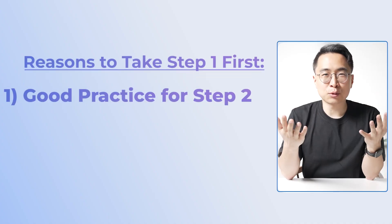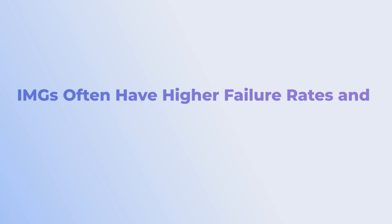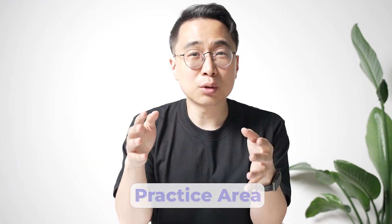The first reason to take Step 1 first is that, now that it's pass-fail, it can be a really good training zone for your Step 2 preparations. Since Step 2 is so important, you might want to take Step 1 first so that all the mistakes and stumbles happen on a lower-stakes test, saving your peak performance for Step 2. IMGs in particular tend to have much higher failure rates and lower average scores than their USMD counterparts, making this practice opportunity especially valuable.